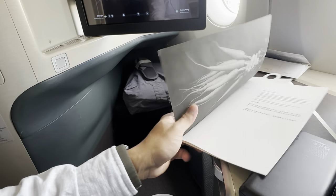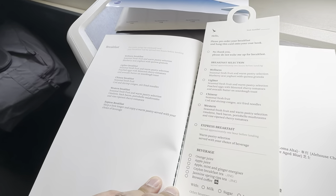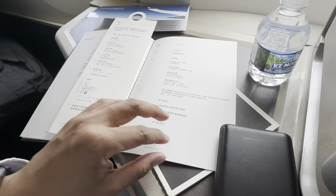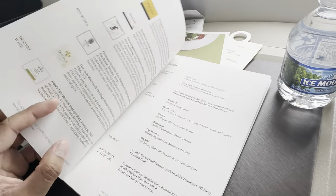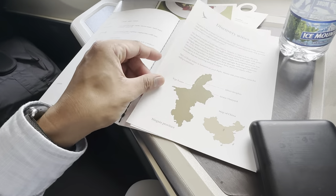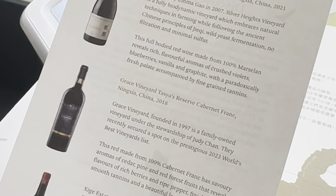Brekkie is usually pre-ordered, enclosed in a guard, and served a couple of hours before landing. I opted for the Chinese breakfast — congee with stir-fried noodles. In-flight drinks range from spirits, cocktails, sparkling, white, and red wine. The white wine selection was sourced from all around the world, and there are some nice Chinese specialty wines too.